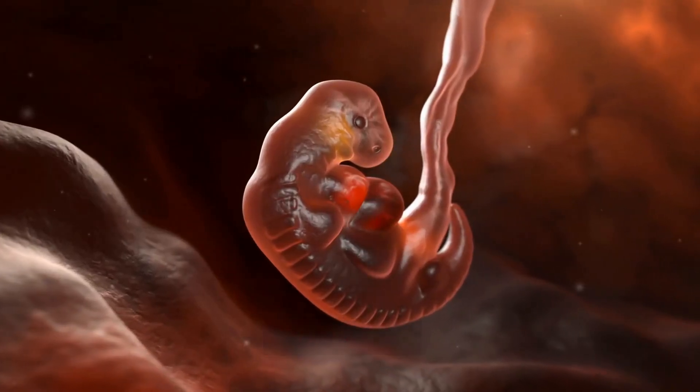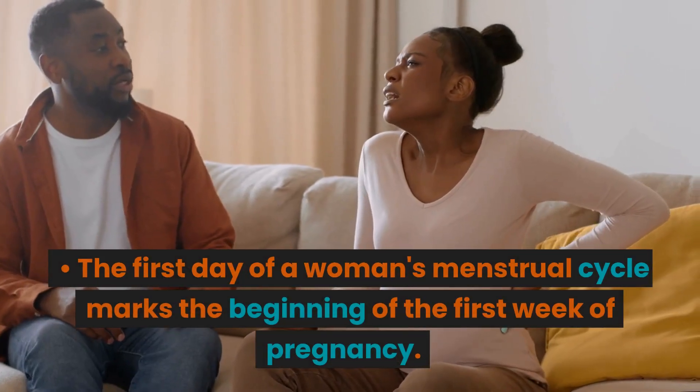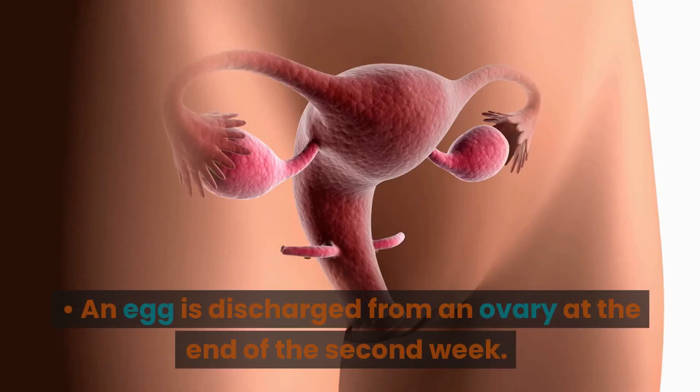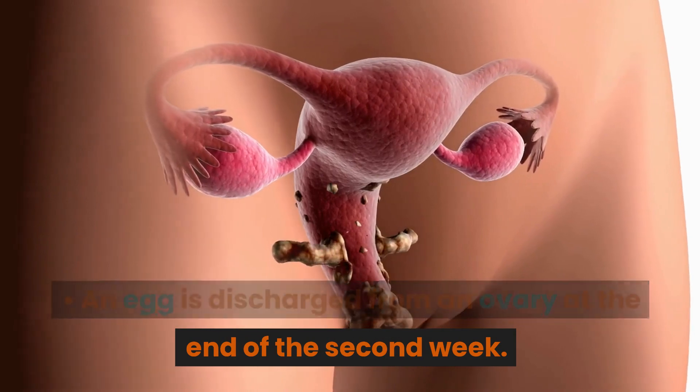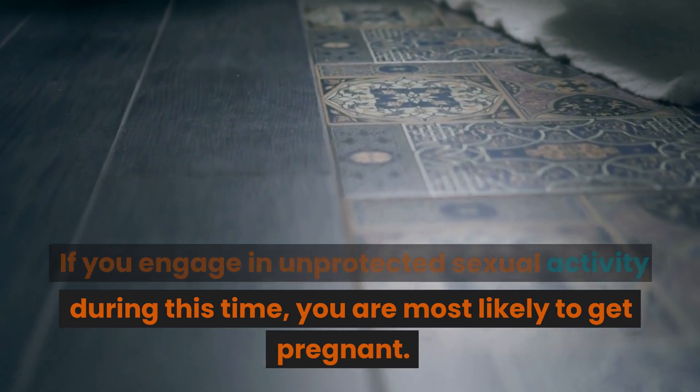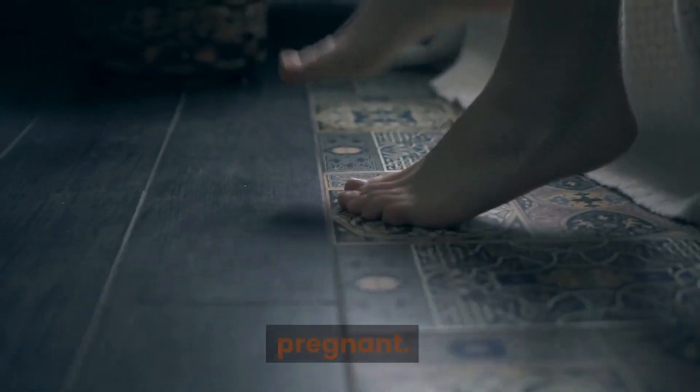Weeks 1 to 2. The first day of a woman's menstrual cycle marks the beginning of the first week of pregnancy. An egg is discharged from an ovary at the end of the second week. If you engage in unprotected sexual activity during this time, you are most likely to get pregnant.